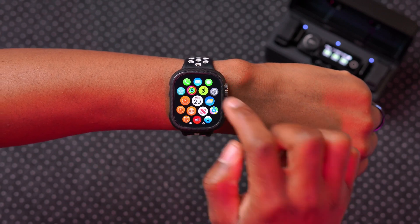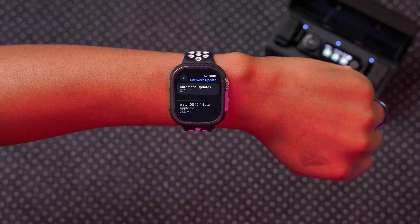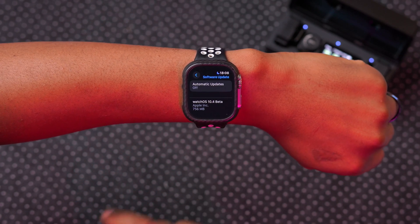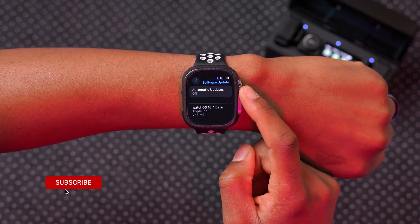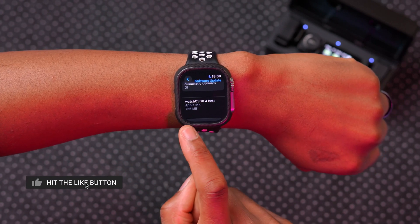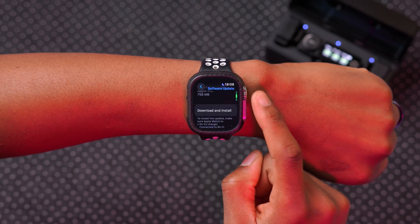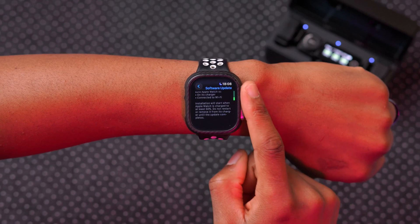Welcome back to the channel. Today Apple has released another watchOS update, which is an increment to the official one we received a few days ago. If we go into the settings of my device and then go to General and Software Update, you can see watchOS 10.4 — this is the first developer beta. It comes in at quite a substantial 756 megabytes, and I'm updating from the initial watchOS 10.3.